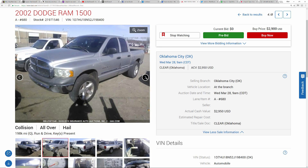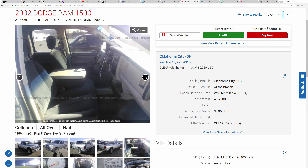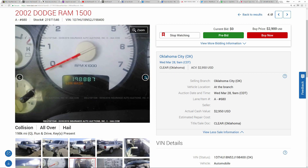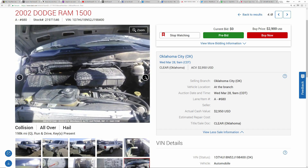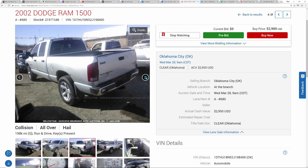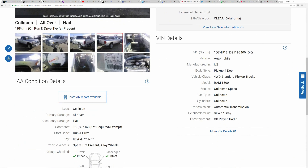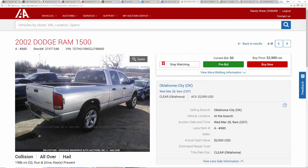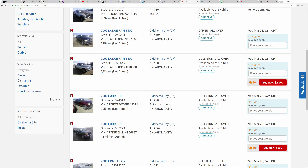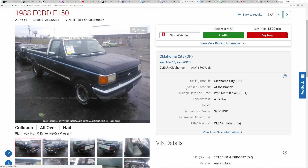Here we have an '02 Ram 1500. This one looks really clean. You could buy it now for $2,900, but I don't really want to spend that. Assuming it runs and drives and everything's in good shape, it's absolutely worth $2,900 in my opinion for a good running quad-cab truck. Interior looks great, the body's a little dinged and scratched, but I don't care too much about that. It says hail damage, 200,000 miles, runs and drives, four-wheel drive — okay, I did not know that. Not overly concerned about four-wheel drive either.